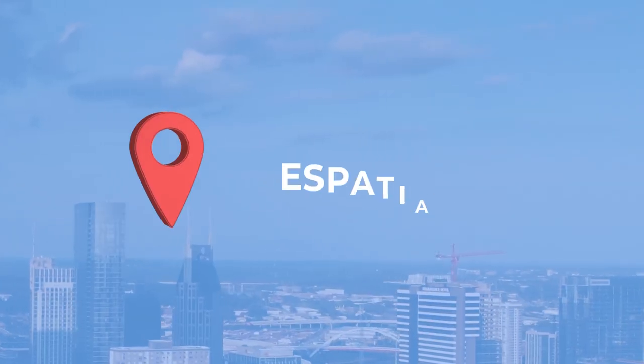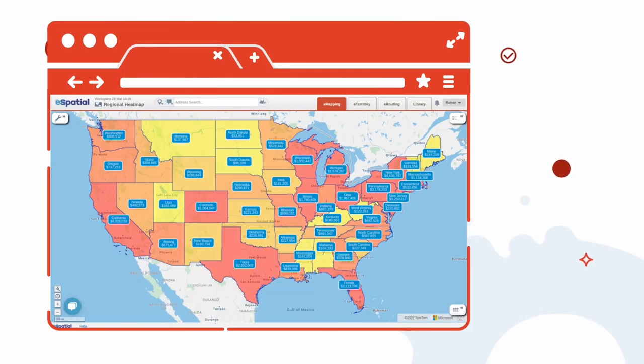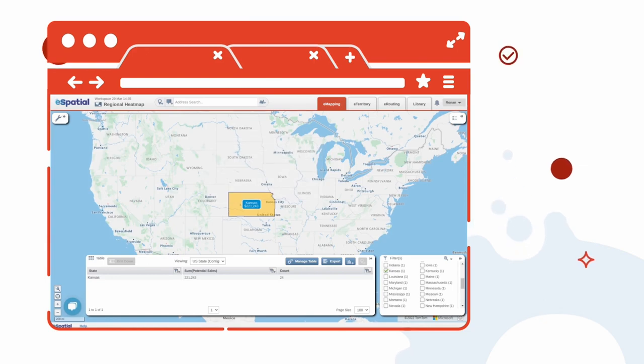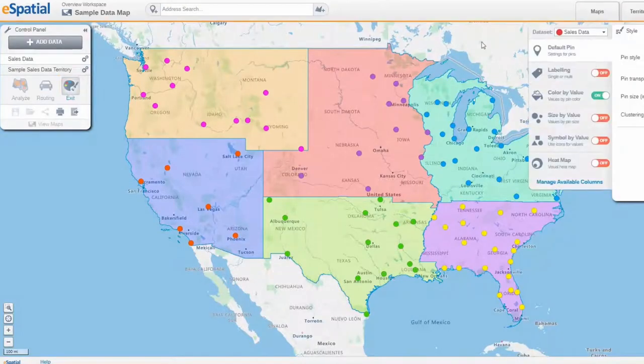And finally, eSpatial. eSpatial is powered by Microsoft Azure and overlays data points on existing or drawn territories to build sales maps. Whether you bring your own data or not, it can be segmented, filtered, and analyzed. Territory-based businesses will enjoy the visualization that goes beyond territory and route mapping and can even combine other types of chart data.